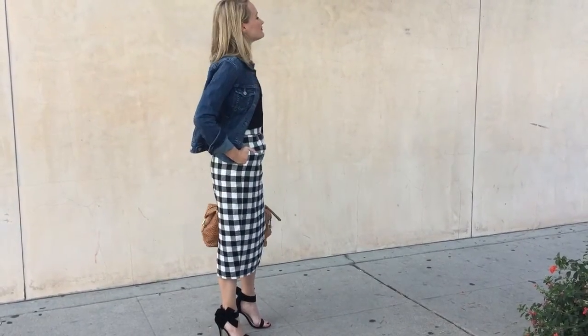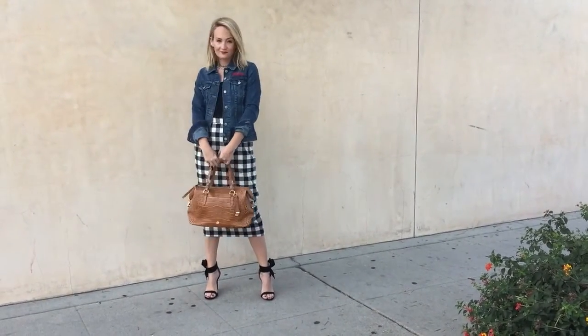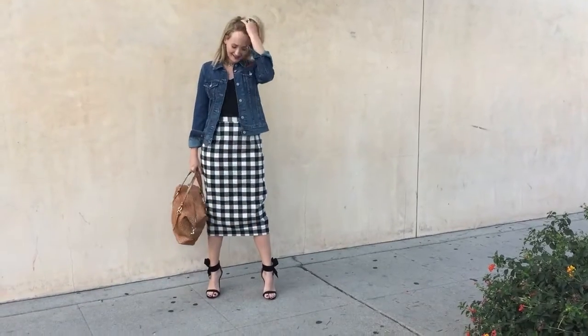Hey guys, it's Ashley Fultz from TheStyleEditrix.com. I am here with another outfit of the day video and today I'm showing you how to wear a plaid skirt this fall. Here's a really chic daytime look you can wear to the office.